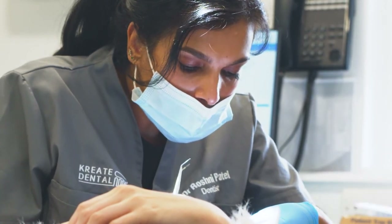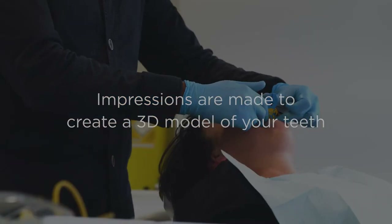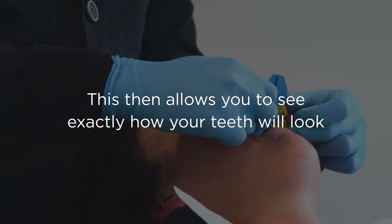The process usually involves impressions of your teeth, which are then sent off to the lab to make a video of your teeth and a 3D model to show you exactly how your teeth are going to move and what position they're going to end up in at the end of the treatment.